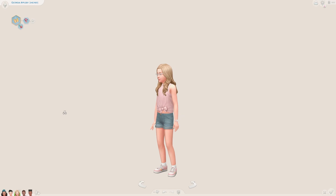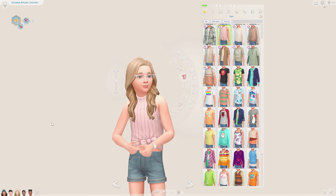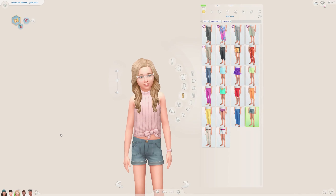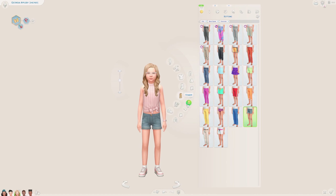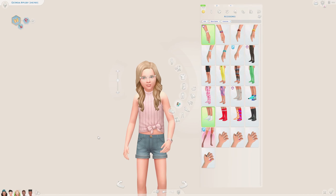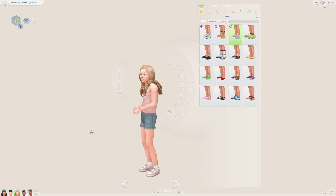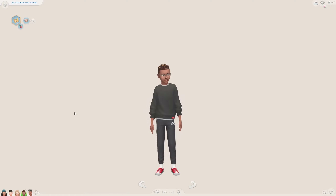Next we have a very girly outfit which I love. I love the pink color, so I wanted to create an outfit with pink as the main color. I went with this really cute tied top from the kit — it has a little bow which I think is adorable. I paired it with denim shorts from base game, perfect for spring or summer. I also went with the pink watch from the kit and the same trainers in pink. Very girly and cutesy — I like it a lot.